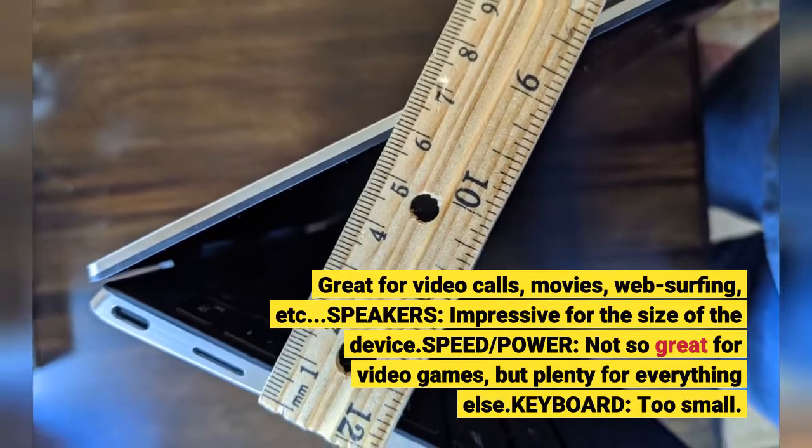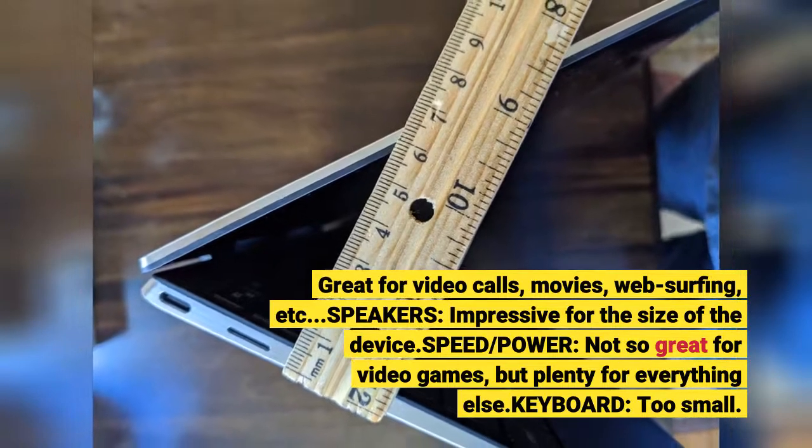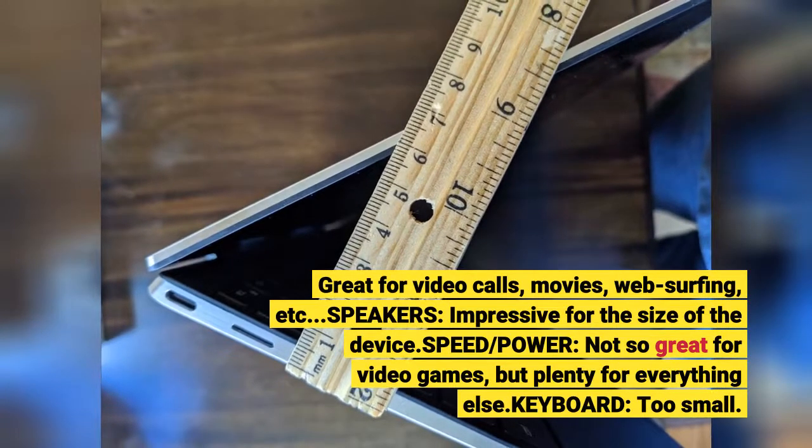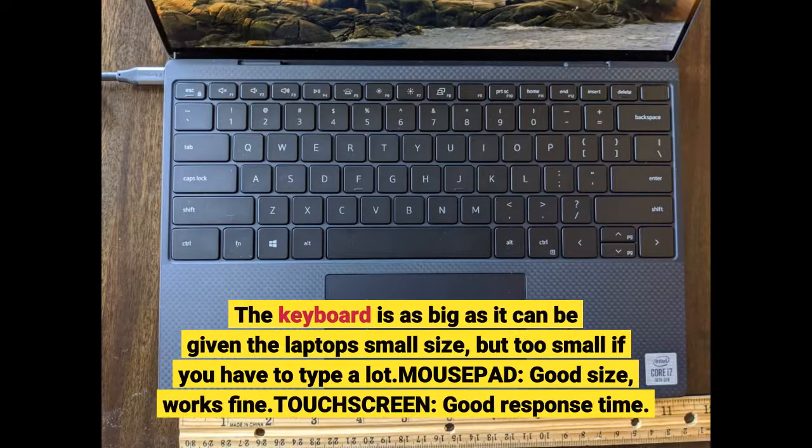Speed and power: not so great for video games, but plenty for everything else. Keyboard: too small. The keyboard is as big as it can be given the laptop's small size, but too small if you have to type a lot. Mouse pad: good size, works fine.